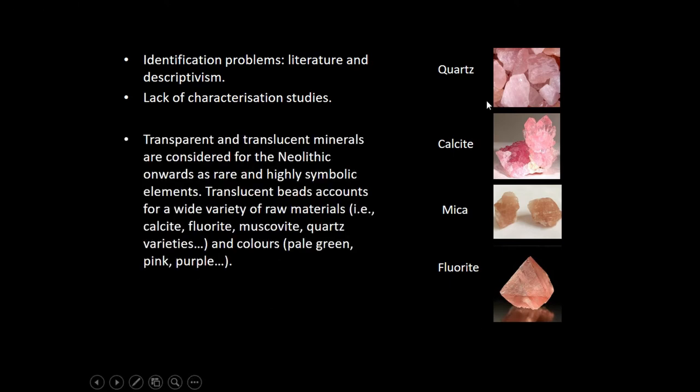We have more examples, apart from amber, which is also a very highly represented translucent ornament raw material. As I have said before, the colors that also come here are colors that are not present in more raw materials or more contexts — pink and purple are not colors you commonly see in prehistory.